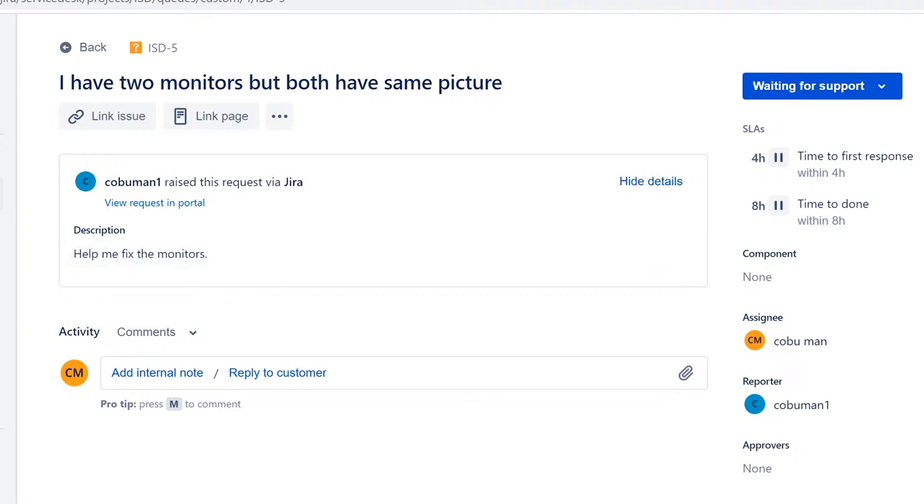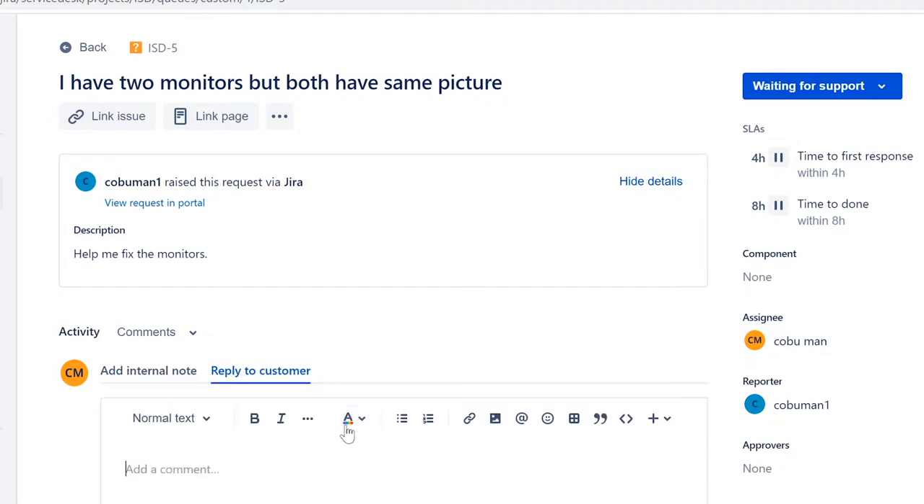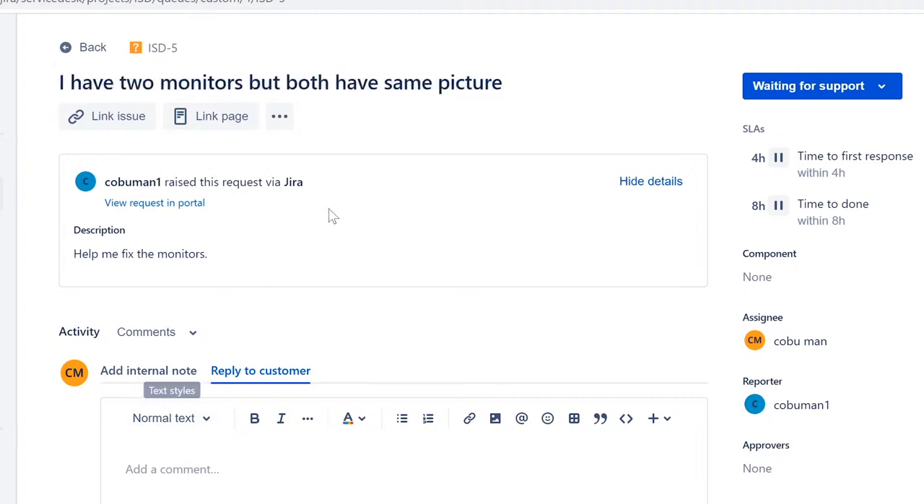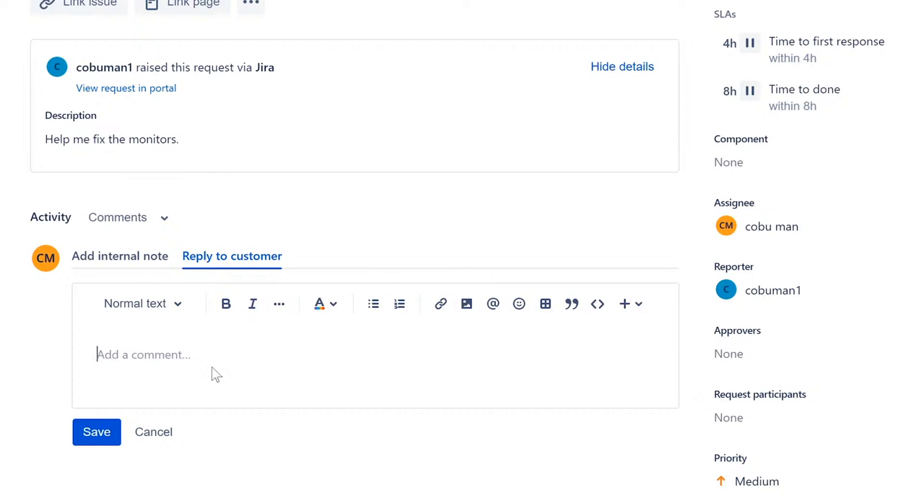If you happen to be on site, that's even better. You can say: 'May I stop by to take a look? When would be good for you?' That way you can go there directly and resolve the issue. Then we'll click save — this should send an email to the customer and reach out to them either through a system notification or an email from the ticketing system saying a technician is trying to reach them.